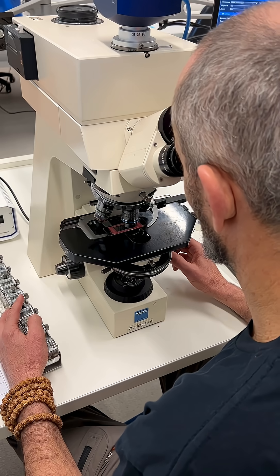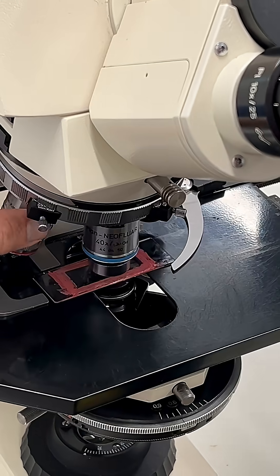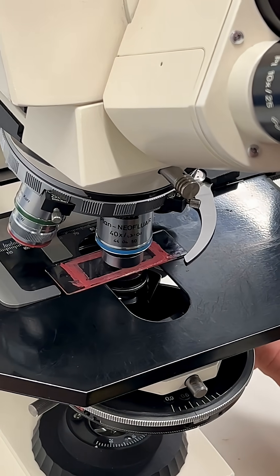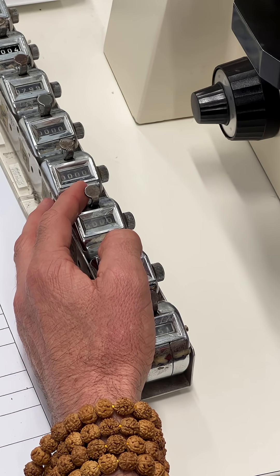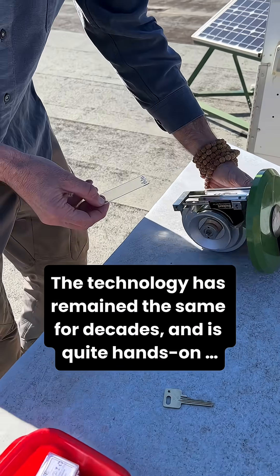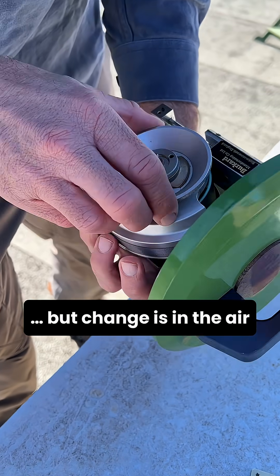A bad pollen day depends on which species of pollen are on the slide and how many there are. When we think about grass pollen, a high grass pollen day would be more than 50 grass grains per cubic metre. An extreme grass pollen day would be over 100. The highest I've ever seen was about three years ago in Canberra — we were looking at levels over 400 grass grains per cubic metre.